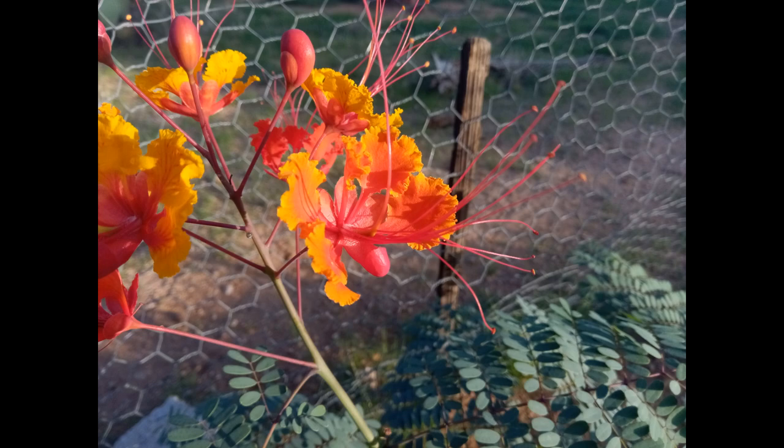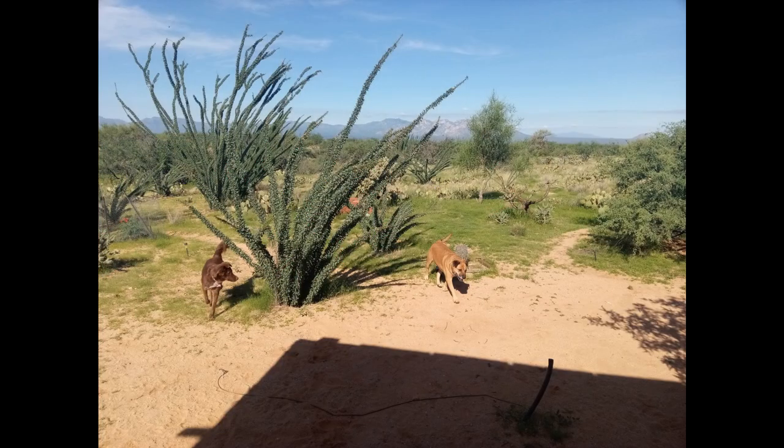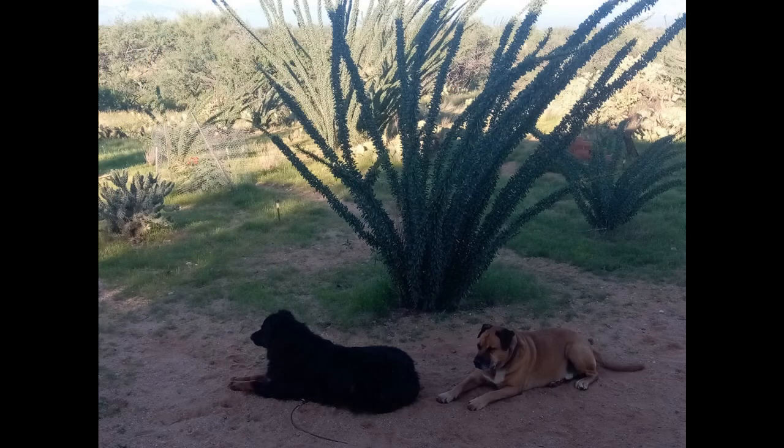Bird of paradise. Mexican bird of paradise. And here comes Susie and Ruger back from the little walk. And there's Remy and Ruger resting and relaxing.